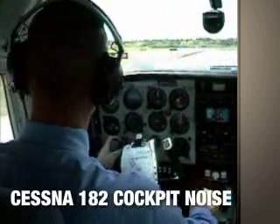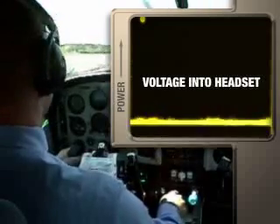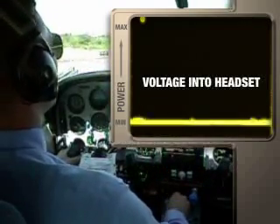AdaptiSense headset circuitry detects the level of noise in the cockpit and delivers an appropriate amount of power to electronically reduce cockpit noise. Notice that while we're idling and noise is relatively low, the need for power is low, so the meter shows a flat line representing low voltage to the headset.